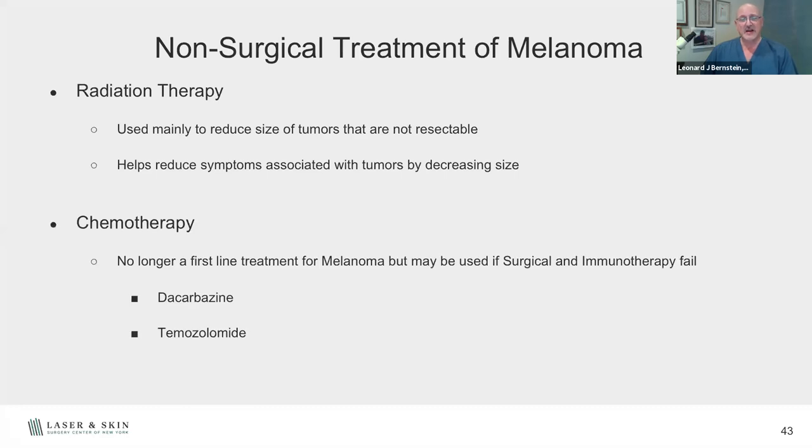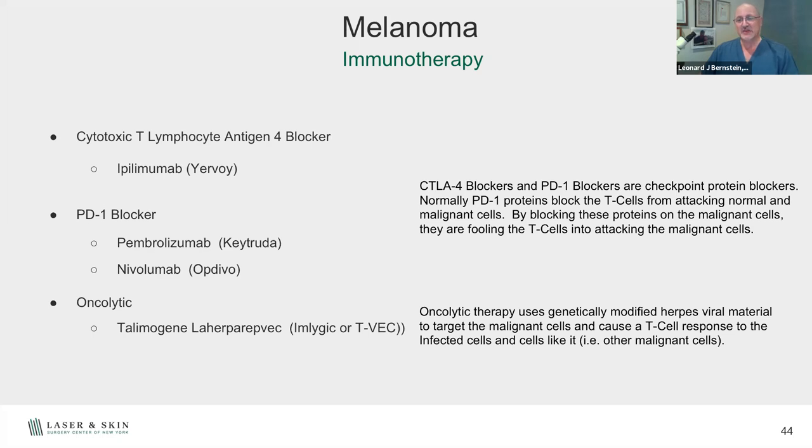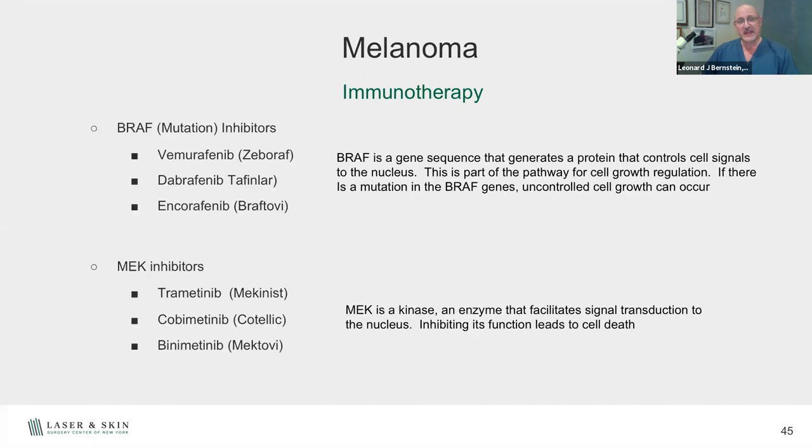Chemotherapy can be used for melanoma patients, although now we primarily use immunotherapy. Different types of immunotherapy block different pathways for how T cells — our immune system — fight off abnormal cells. Oncolytic treatment uses a herpes virus that targets a particular tumor cell; by attacking that cell, we try to get our own immune system to fight off the virus and in the process kill the tumor cells. BRAF and MEK inhibitors are also used: BRAF is a control sequence for cell growth, and when BRAF mutations cause uncontrolled growth, we use inhibitors to stop those pathways.